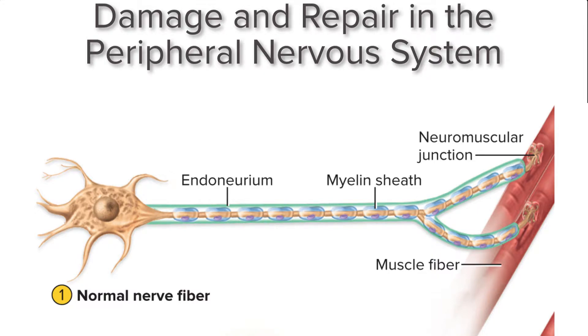Hey everyone, this is Dr. Sullivan. I hope this video on damage and repair in the peripheral nervous system helps you to understand this particular process.